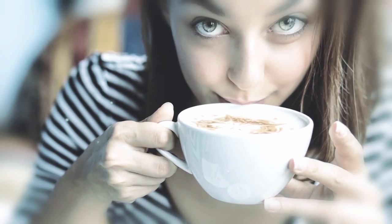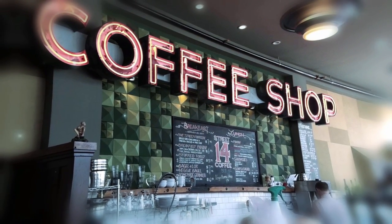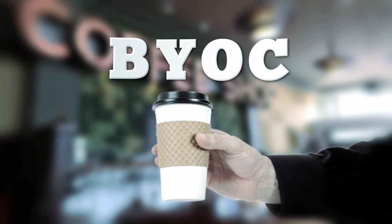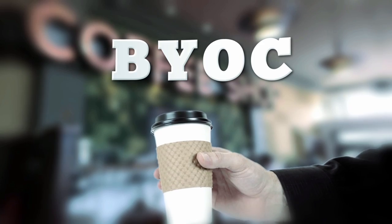And if coffee is your must-have splurge, check with your local coffee shop about the price of refills or discounts offered to customers who BYOC — bring your own cup. The reusable mug could be good for the environment and also your bank account.